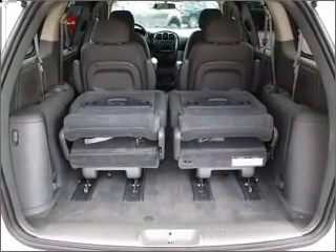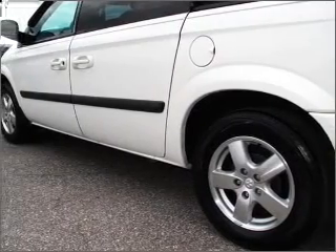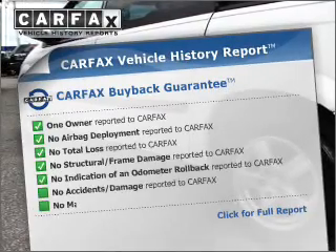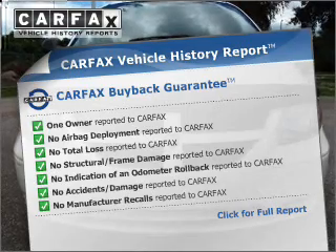Premium wheels lend a distinctive appearance. Enjoy the comfort of dual temperature controls. Know the history on this ride and greatly reduce your buying risk with the included Carfax Vehicle History Report.